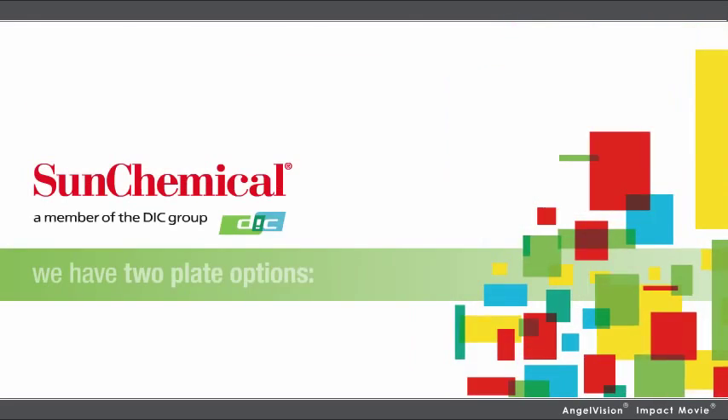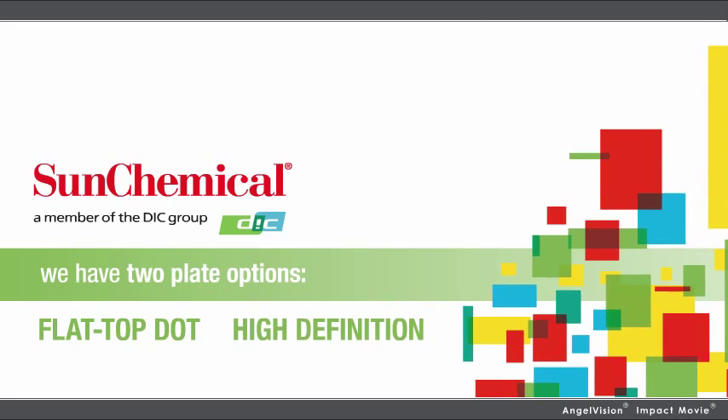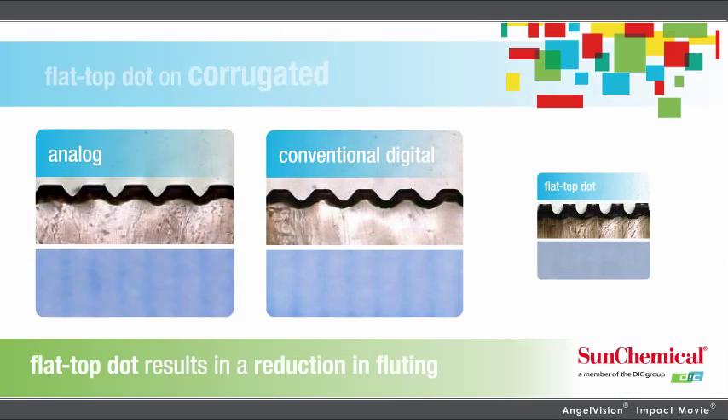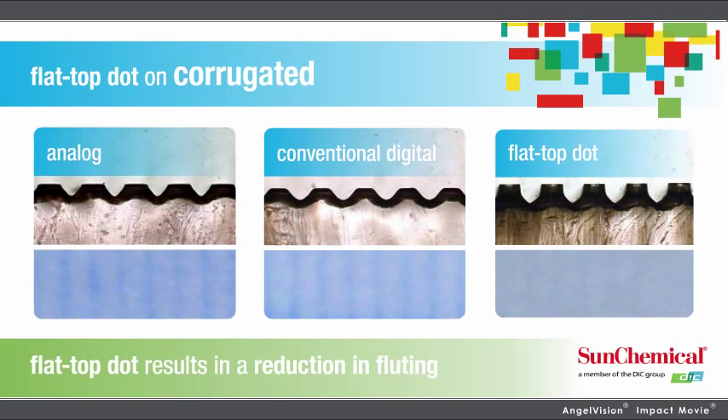At Sun Chemical, we have two plate options: Flat Top Dot and High Definition. Flat Top Dot features a totally even surface with smooth screen transitions from solid to zero, eliminating highlight breaks.